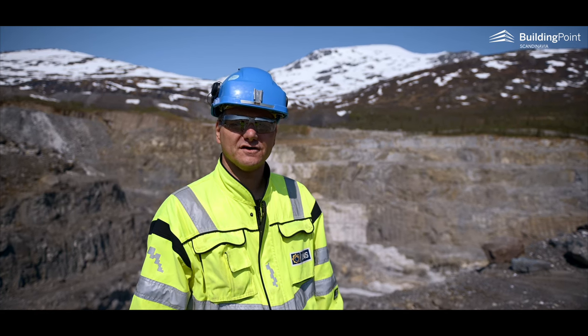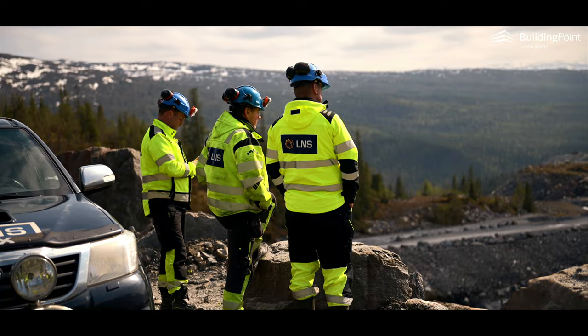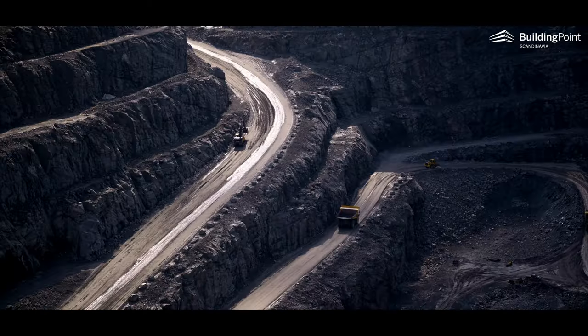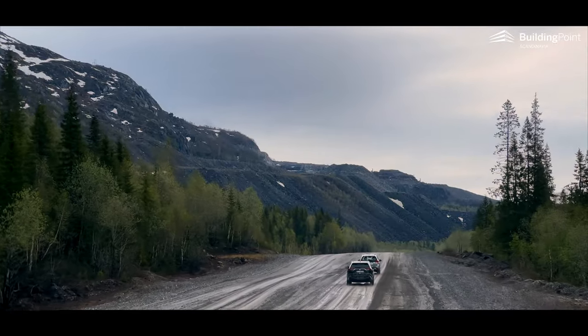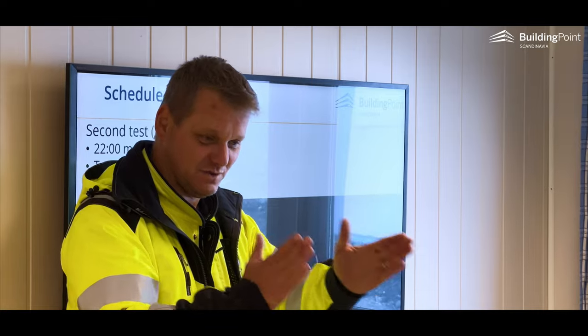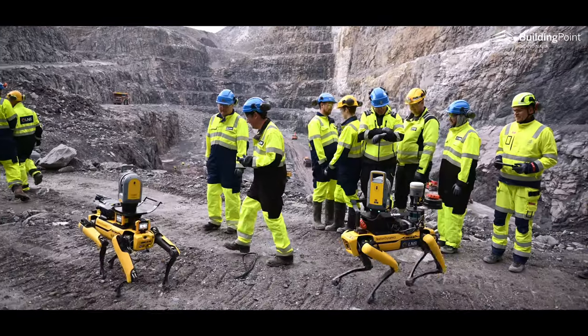Rana Gruber's goal is to be a world-class sustainable mineral producer, and currently it has one of the industry's lowest carbon footprints. Their ambition is to rid their production of all CO2 emissions by 2025. That requires new technologies and new processes.